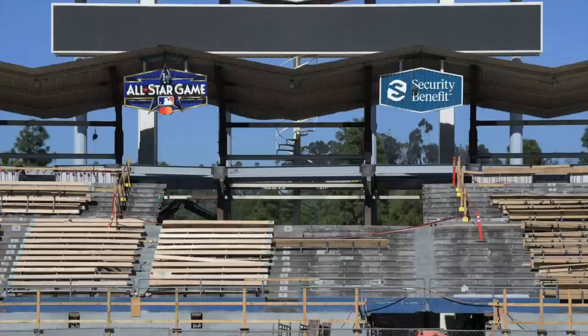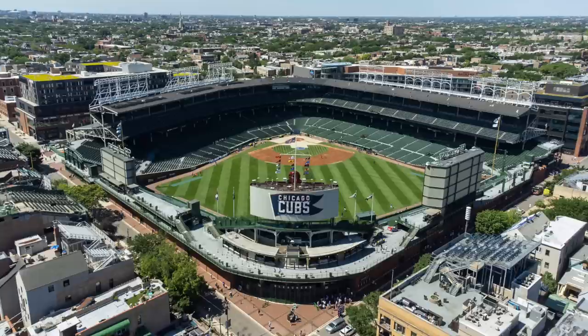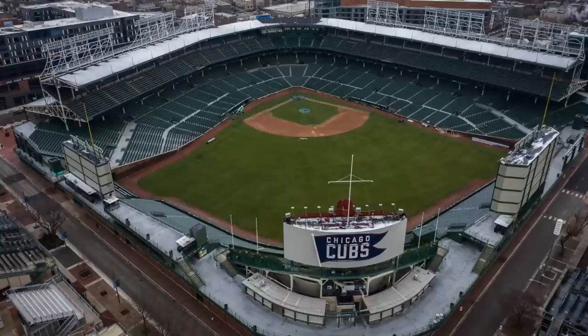Fenway Park seems to get renovations basically every offseason, at least small ones. They really don't have a big upper deck. The difference with Wrigley Field — the part I want to focus on — is the lower bowl and the upper deck. They spent a lot of money renovating the outfield and it looks beautiful.